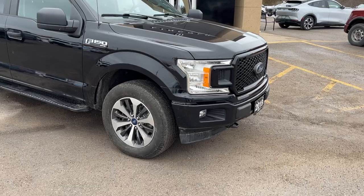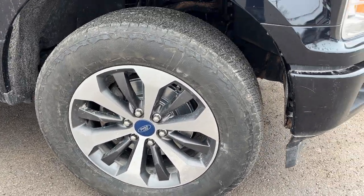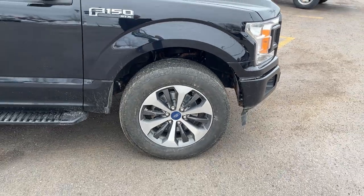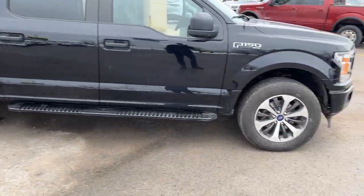You also get fog lamps, and you're rolling on 20-inch machined aluminum alloy wheels with newer Hankook tires — we just put those tires on — and brand new brake pads and rotors front and rear all the way around.